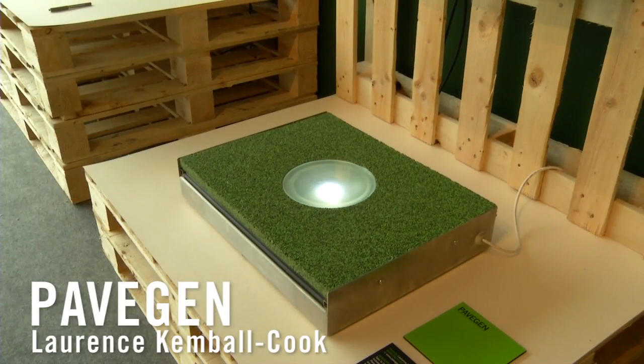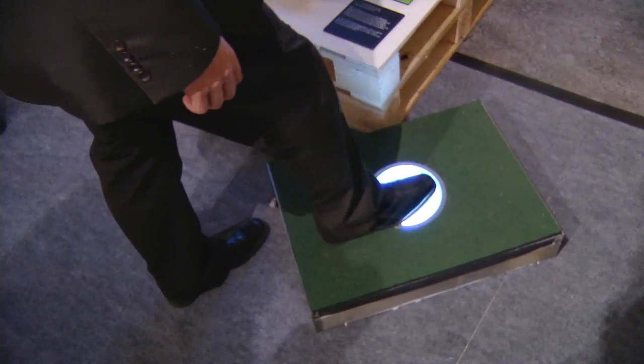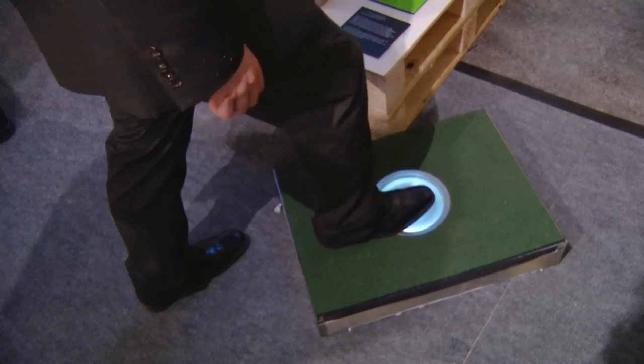The Pave Gen Slab converts the energy from your footstep into electricity. So every time you walk, the Flexor Pave Slab bends a small amount and that's how we get power. We can power street lighting, anything on the street that requires power — we plug straight into the Pave Gen Slab.